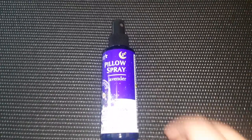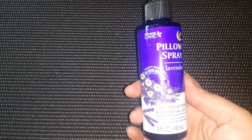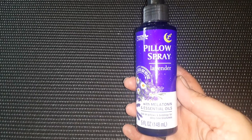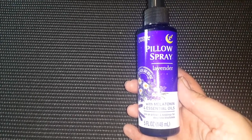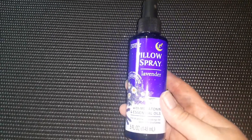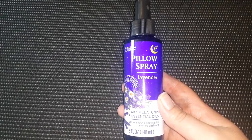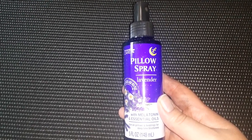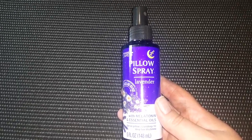The first thing I have to show you is this Personal Care brand pillow spray in lavender. It says it has melatonin and essential oils in it, and it's 5 fluid ounces. I'm super excited to try this. I have some sleep disturbances occasionally, and I think this will help. I've had another pillow spray before that I really enjoyed — actually, I think it might have been from Dollar Tree also.